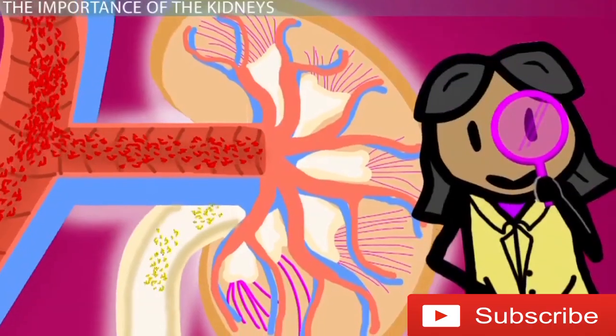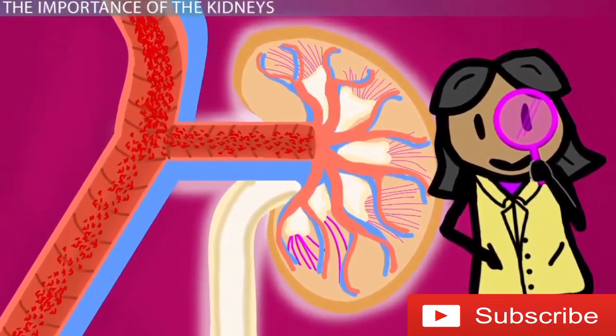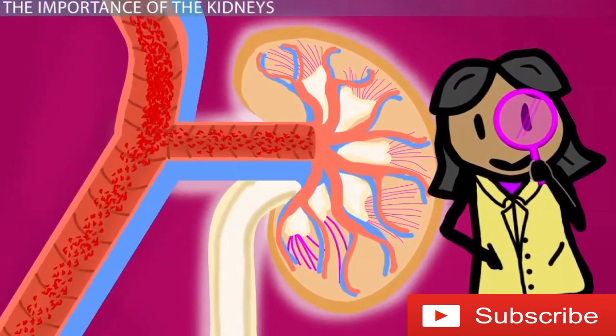This is precisely why monitoring kidney health through two critical values is very important in ensuring that you stay healthy and happy.